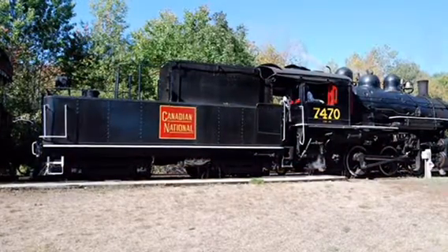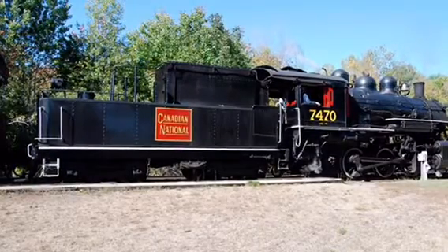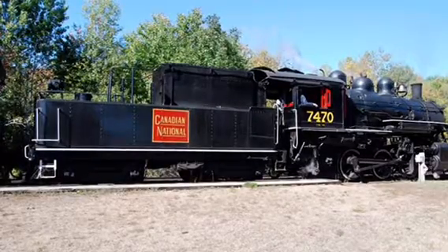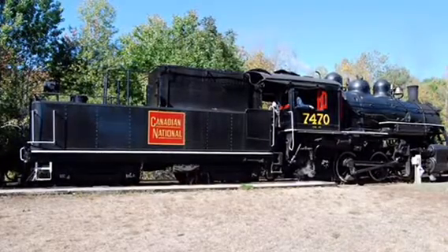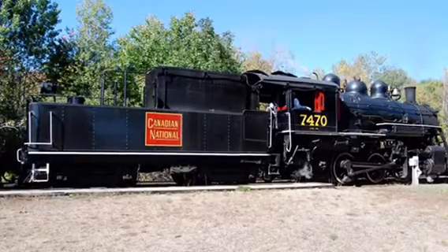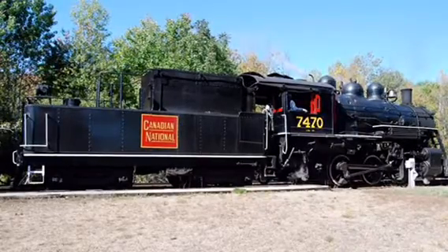Today, 7470 currently pulls the Conway Valley Train in the September, October, and January seasons only, where it makes special event runs such as Rail Fans Day in mid-September, fall events in mid-October, and Steam and the Snow events in January. 7470 used to run during the summer months as well, but that ended in 2007, including special excursion runs.